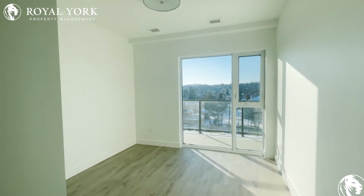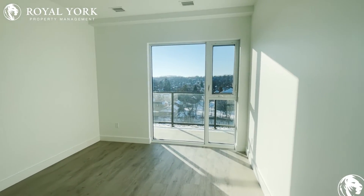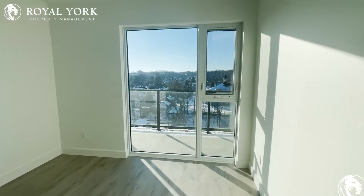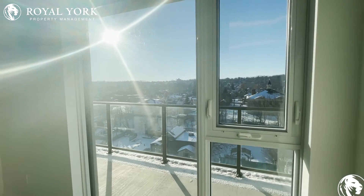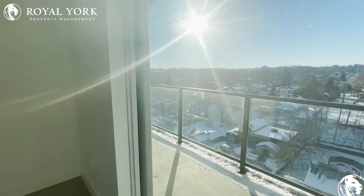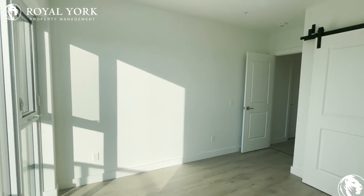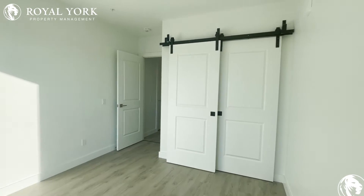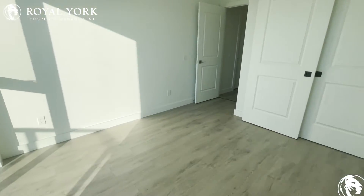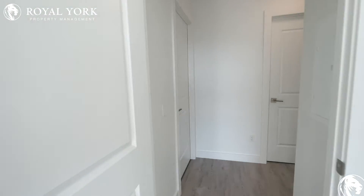Our first bedroom — look at the size! A queen size bed will easily fit in here. You have these massive windows just letting in all the light. The sun is letting in so much light in these bedrooms — we don't even have the lights on — still shining, still bright and beautiful. You also have double door barn-style closet doors.